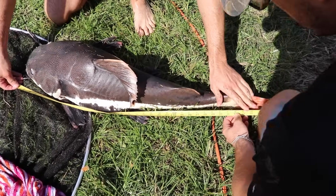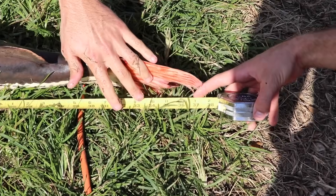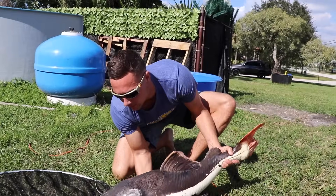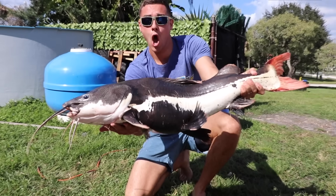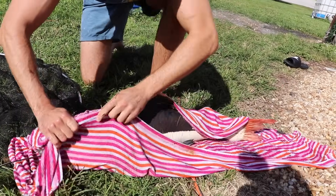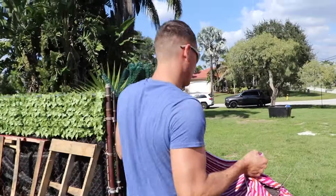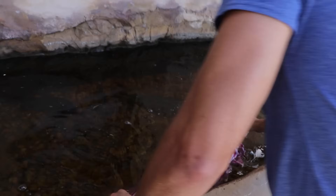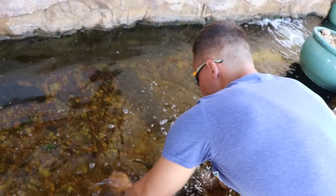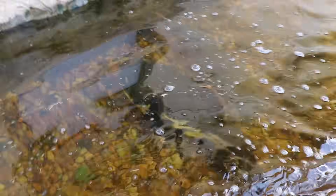She is a 37-inch red tail catfish. I'm going to see if I can hold her up for a second. Ready? Three, two, one. This is a big one. Nice and cool water, baby. She's just going to go right down to the bottom.